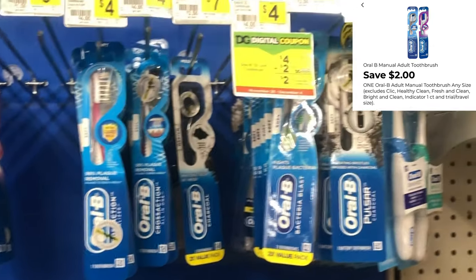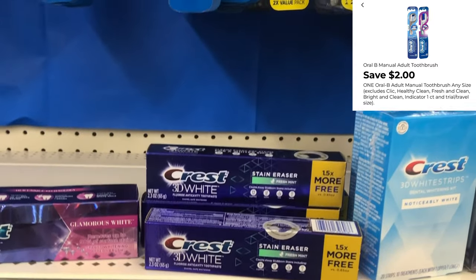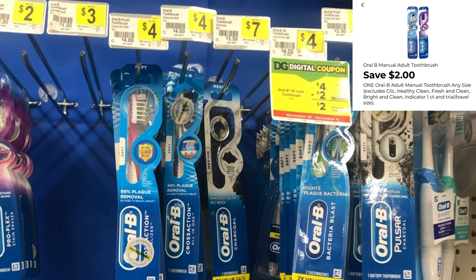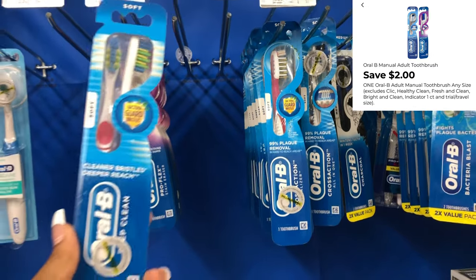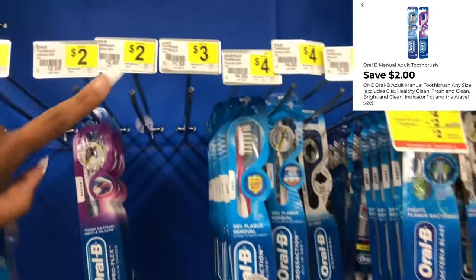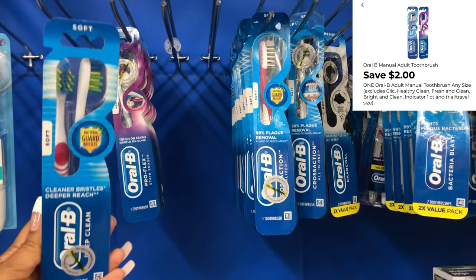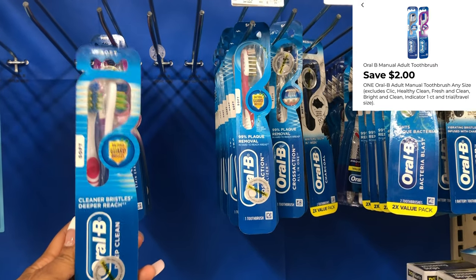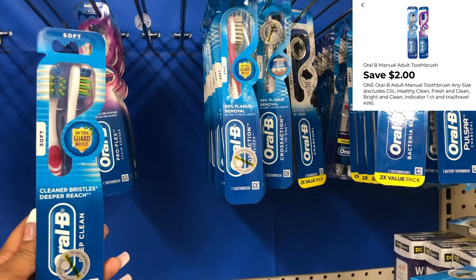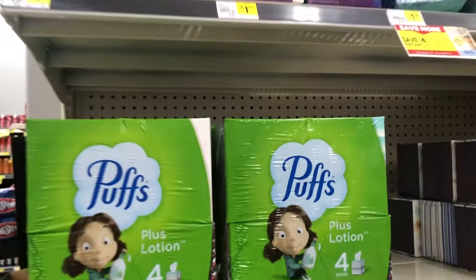Always cater the deal to your need — there are different varieties of Crest and Oral-B you can get. These were actually in the wrong location and are five dollars, but you want the three-dollar two-count pack and use that two-dollar digital. For the sake of the video I'll grab these. Always make sure you're scanning your items on the Dollar General app to confirm the price and confirm your digitals are attaching.